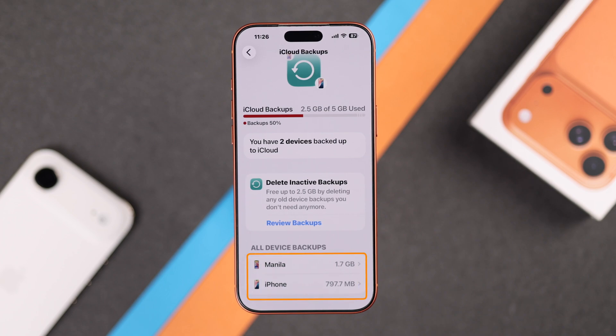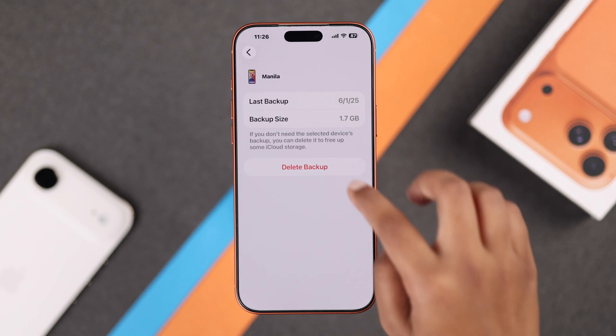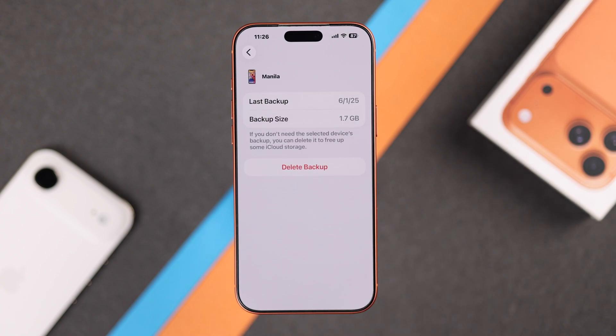Here you will see a list of all devices linked to your Apple ID. If you spot backups from old iPhones or iPads you no longer use, tap the device and select Delete Backup. That instantly clears a huge amount of storage.